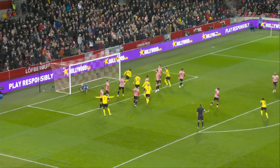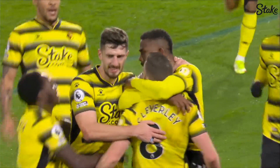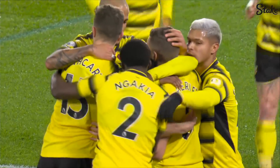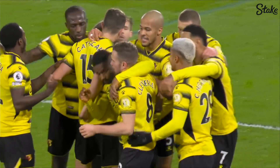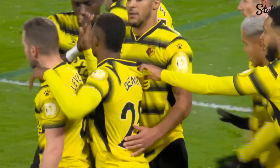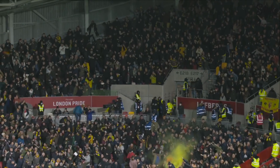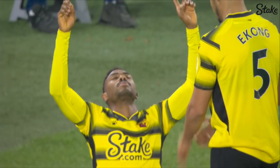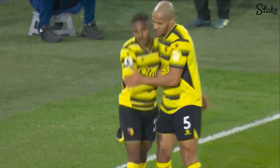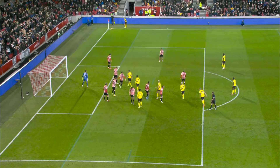In goes the Watford corner! Who else would it be? Emmanuel Denis — their main man at the moment. And Watford in front! The Nigerian's fine form continues. His seventh Premier League goal of the season already.